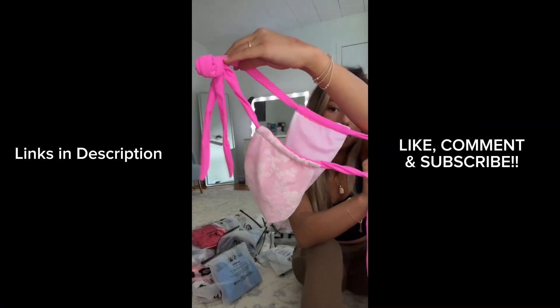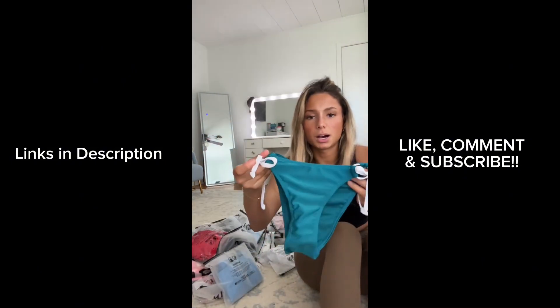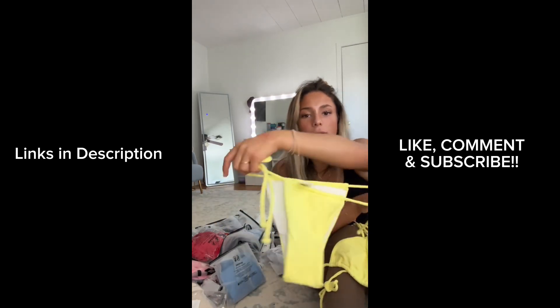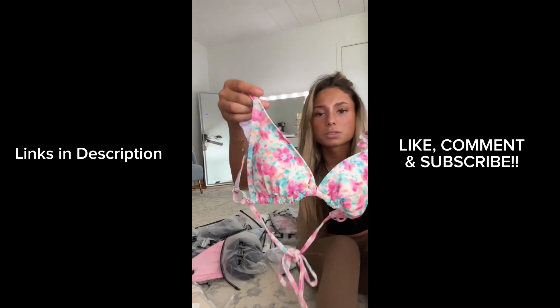We have another pink lace one — look how cute that is, and the bottoms too. Then there's a yellow one — I just wanted a plain yellow bikini and this one does the job perfectly. And then a ripped red bikini, here's the bottoms.